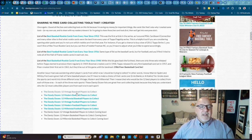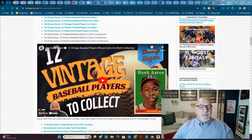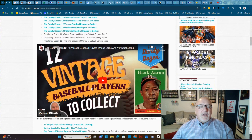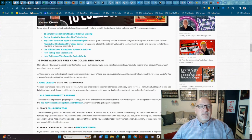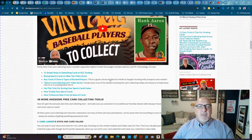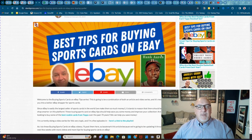Down here I have the Danny Dozen videos, which you might be familiar with or might not be. These are links to videos on YouTube — the 12 best players to collect from that era, in my opinion. There are also other articles and videos I think would be helpful. For instance, there's an article here: Tips for Buying Sports Cards on eBay.